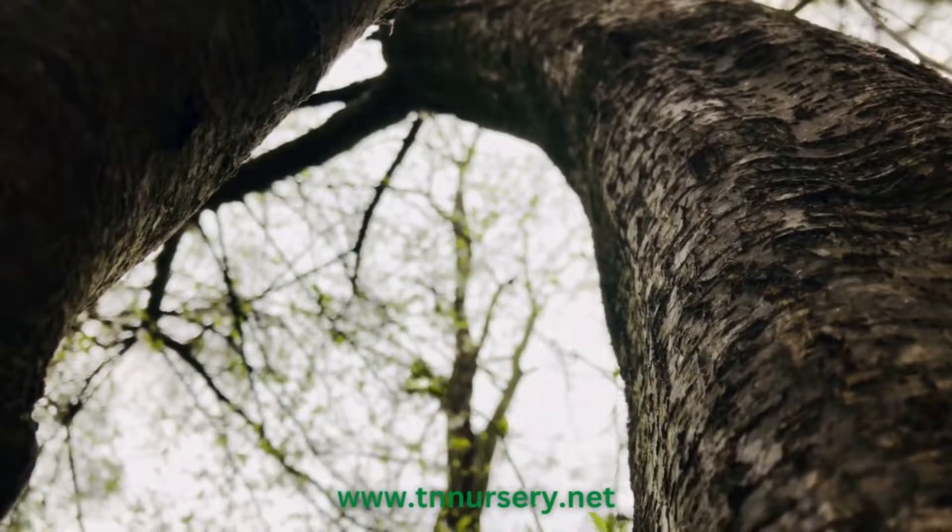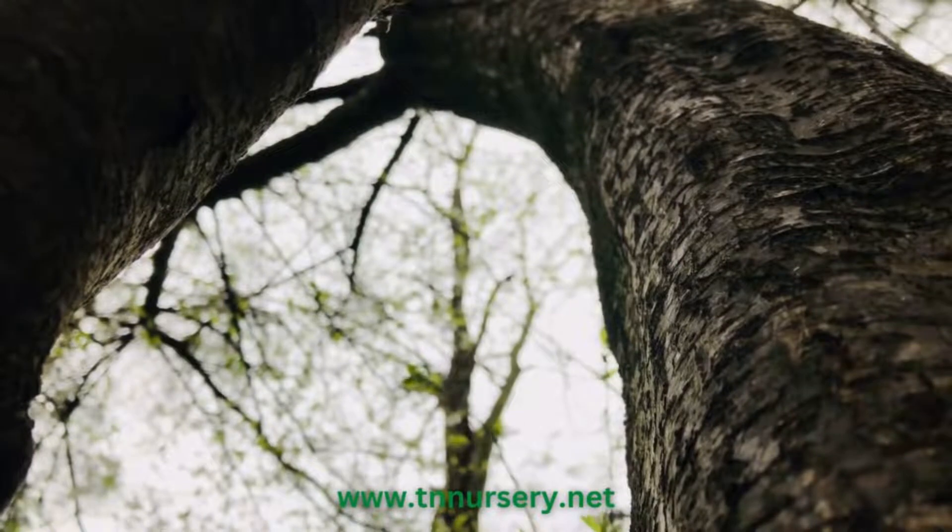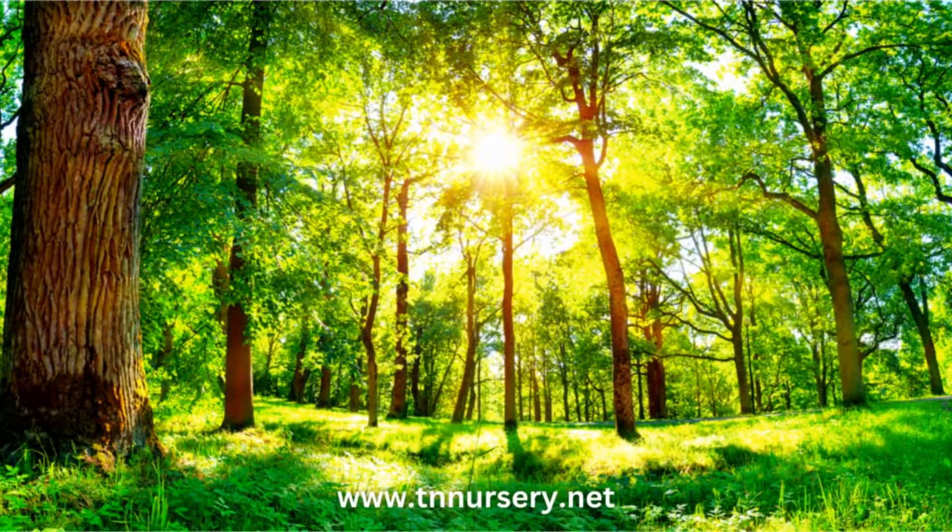This tree species grows in clusters as new shoots emanate from the roots. It grows straight up to heights of 80 feet and with a diameter of up to 3 feet.